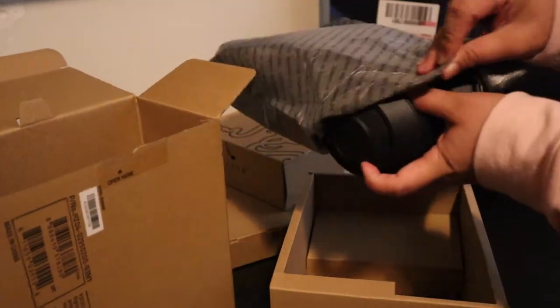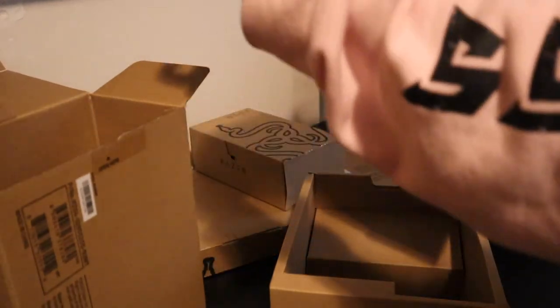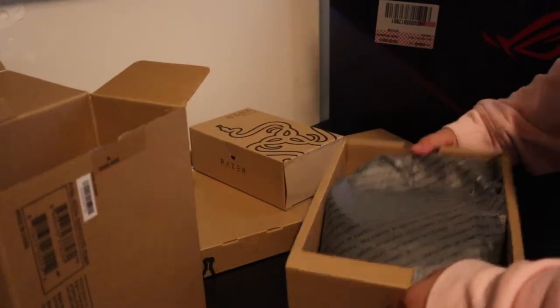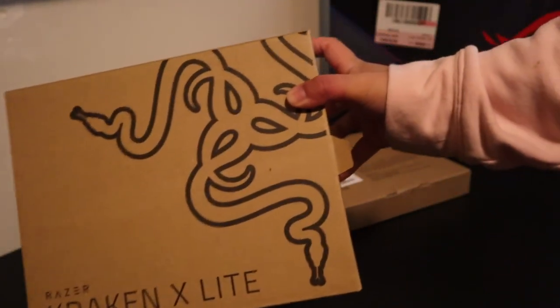I'm going to set the headset aside since I really don't need it right now. I already have one, so I'm keeping this just in case the other one breaks. Or maybe I'll give it to my friend — I'll ask her if she wants it.